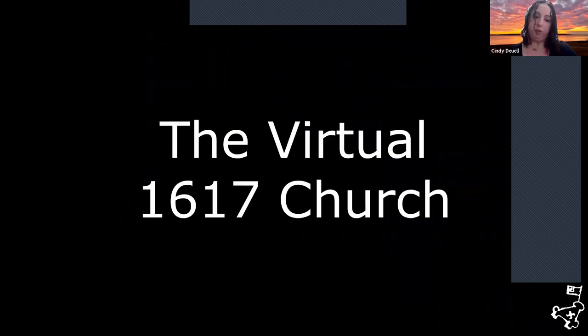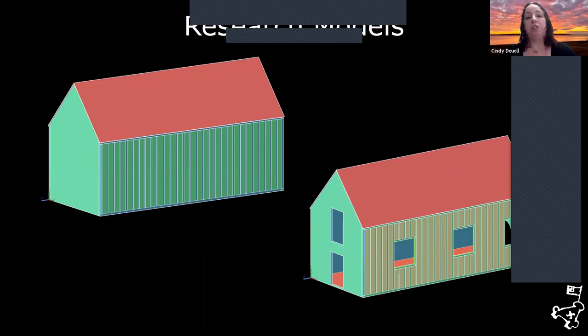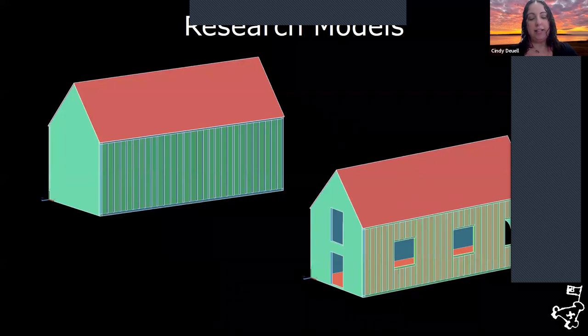Now specifically to the virtual church project. We start with a research model in AutoCAD where I create basic geometry of the overall shape — something to establish the overall size and scale of the building. Windows and doors are then cut into this research model, and the information is based on archaeological excavation and historical references for this building.